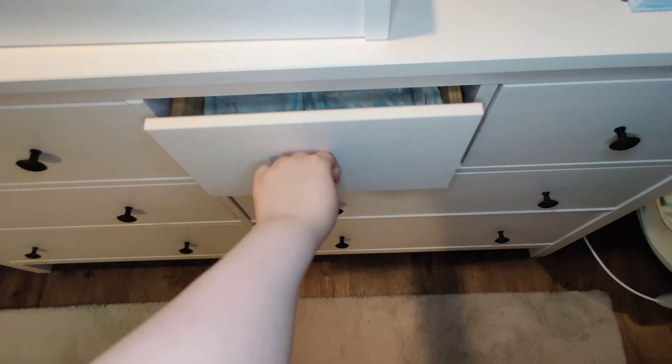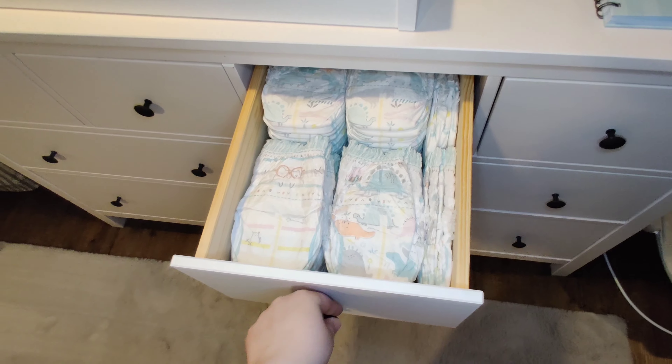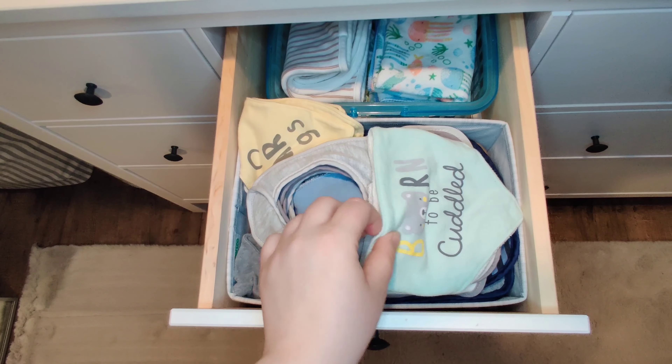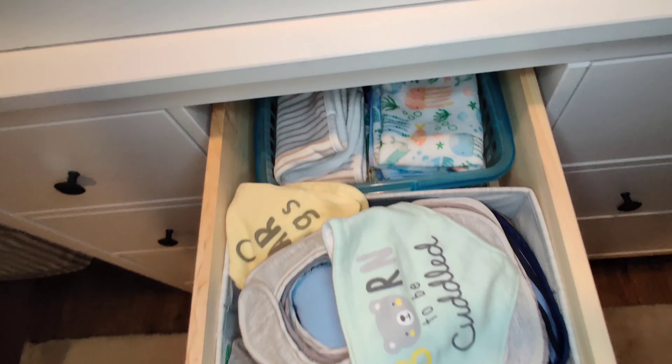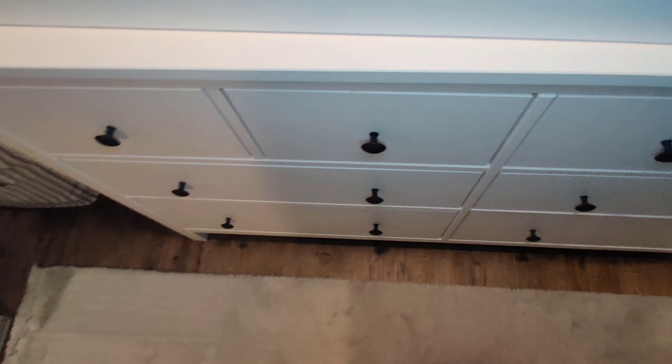Going on to the second drawer, I just have diapers in here. As for the next drawer, these are all bibs — this is a bib bandana — and these are the burping cloths in the back.